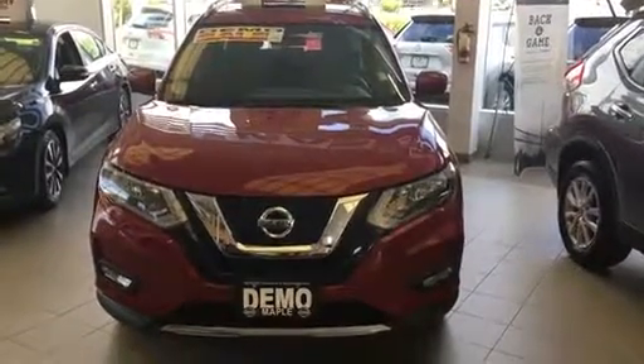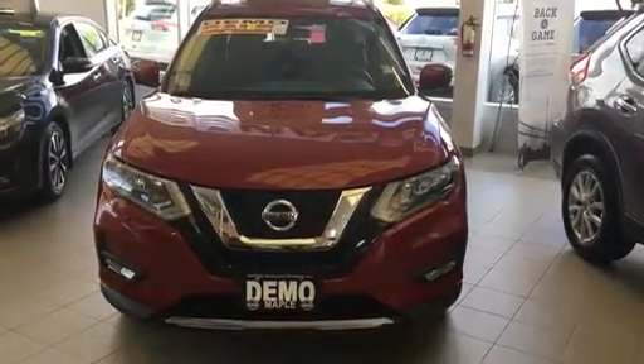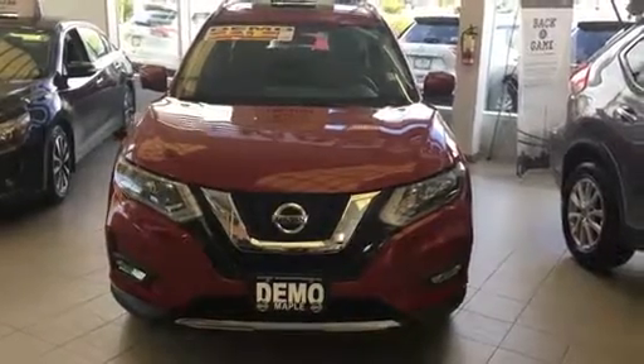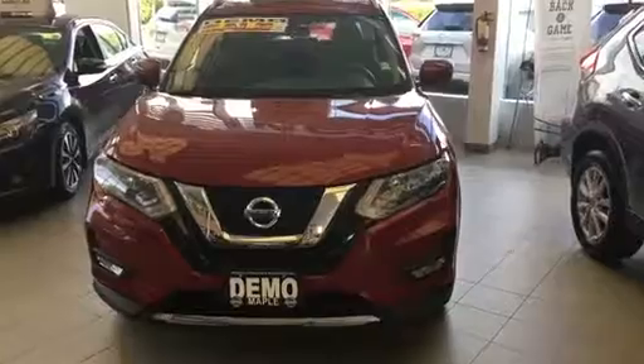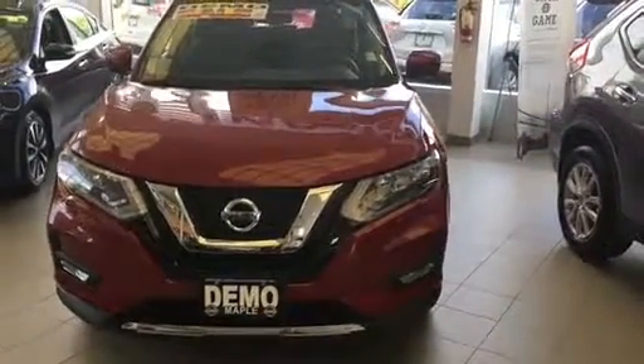Hi Howard, it's Josh here from Maple Nissan. Just wanted to send you a quick video today regarding the Rogue. This is a 2017 demo SV Tech that we have in the showroom here, but we also have multiple other colors as well as multiple other trim levels available.